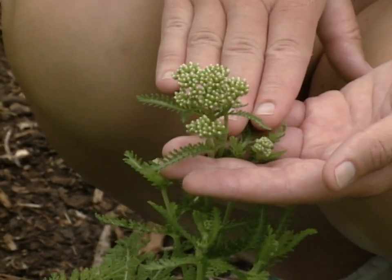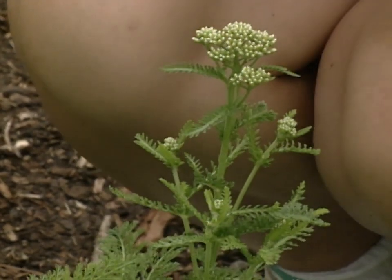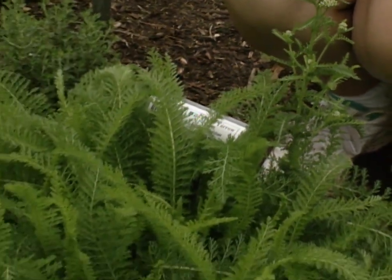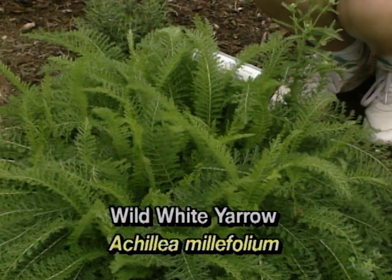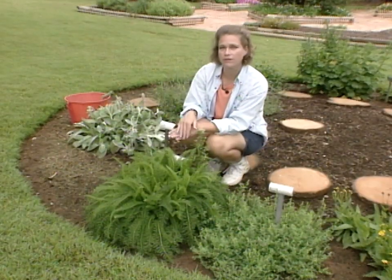It's been used to stop bleeding and heal wounds, and that's part of where the name comes from. The genus name Achillea is said to be associated with Achilles, who used this plant pressed on the wounds of soldiers in battle to heal them.